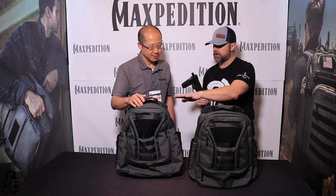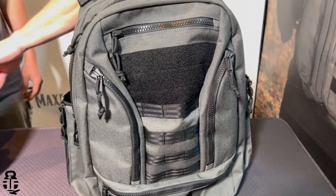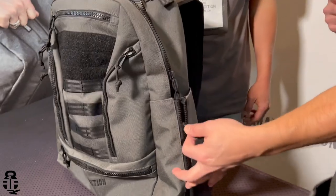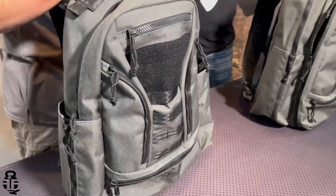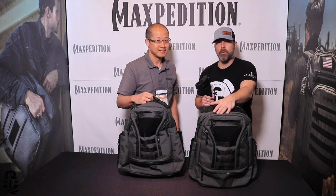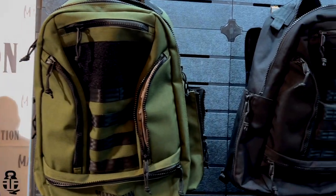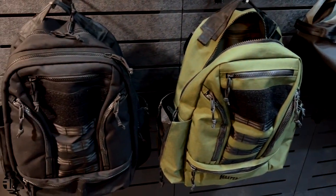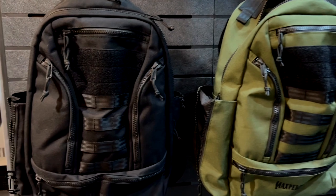Names on these once again and the sizes: the Lassen — L-A-S-S-E-N — is 29 liters, and the Tahama — T-E-H-A-M-A — is 37 liters. These are always great bags from Maxpedition. I've been running one of their Prepared Citizen bags for several years — it's my daily carry going into work. I carry my laptop in it and have loved it ever since I got it. It has held up through the test of time — I'm on my third year with that backpack.